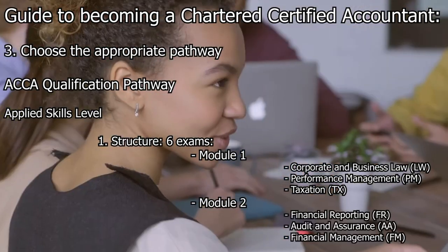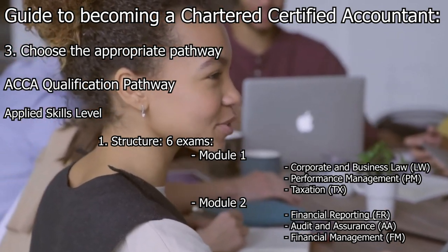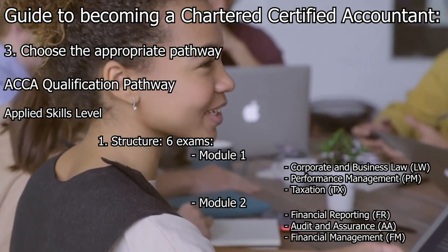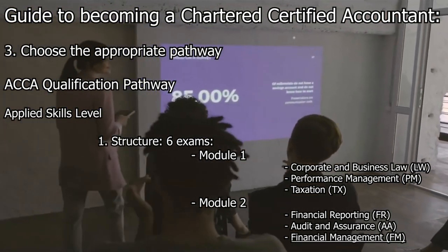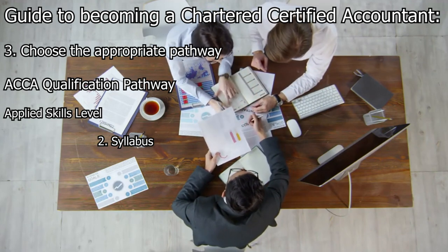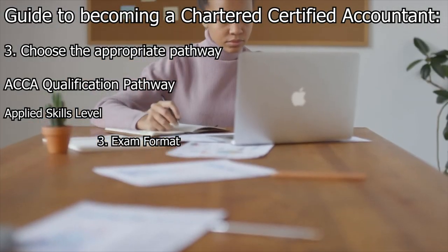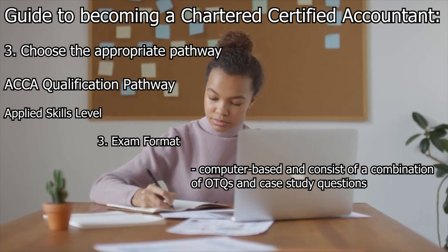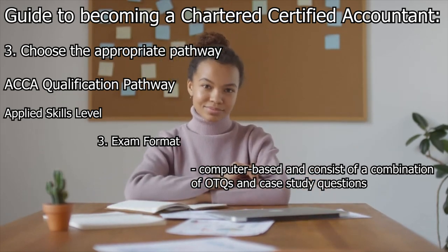Module 2 consists of Financial Reporting, Audit and Assurance, and Financial Management. The Financial Reporting exam involves preparation, analysis, and interpretation of financial statements in compliance with international accounting standards. The Audit and Assurance exam explores the principles and procedures of auditing and assurance engagements. The Financial Management exam covers financial management techniques including investment decision-making, working capital management, and risk management. The exams are computer-based, consisting of object test questions and case study questions, and are generally three-hour exams.